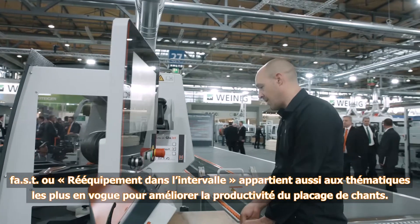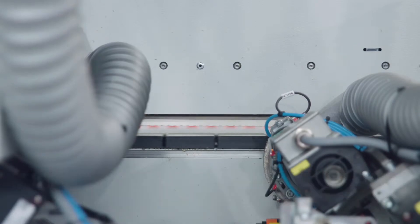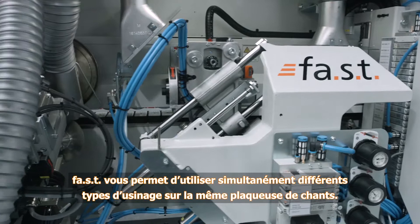Fast, or set up in the gap, is one of the major themes for efficient edging operations. Fast enables you to run different machining processes at the same time on the edgebander.